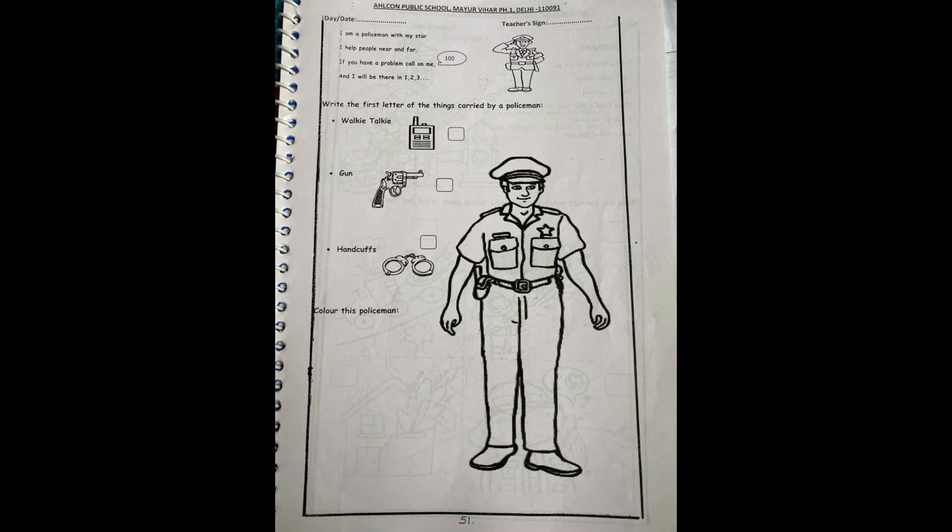Now here the question is: write the first letter of the things carried by the policeman. That means hume first letter likhna hai un cheezun ka jo ek policeman carry karta hai.